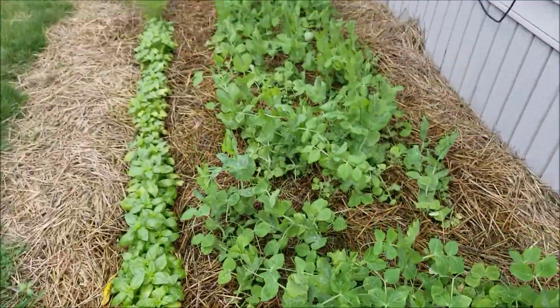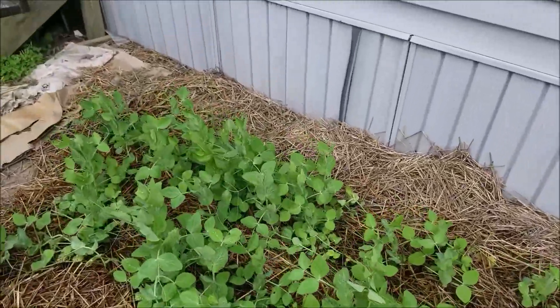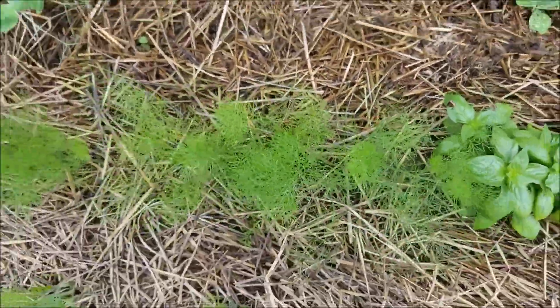Not quite blooming yet, but boy, they look gorgeous. Where the onions were, Stan planted more — just threw the rest of the package of snow peas out. So if they make something, fine; if they don't, that's also fine. There's the fennel.